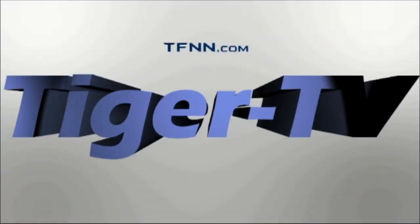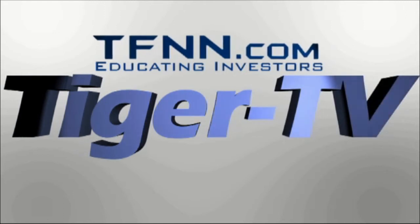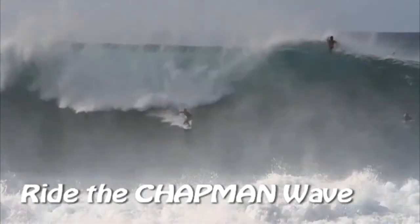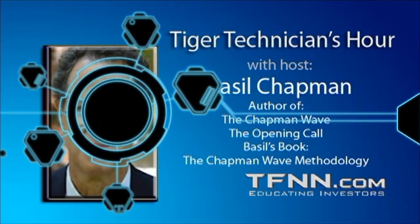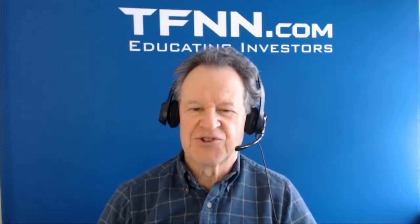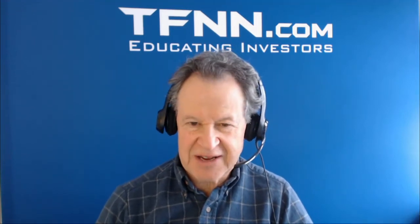The following is a presentation of TFNN. It is now time for the Tiger Technician Hour with your host Basil Chapman. Call now toll free at 1-877-927-6648, internationally at 727-445-1044. Hi everyone, Basil Chapman, Tiger Technicians Hour. My pleasure to be here following Steve Rhodes and John Logan.